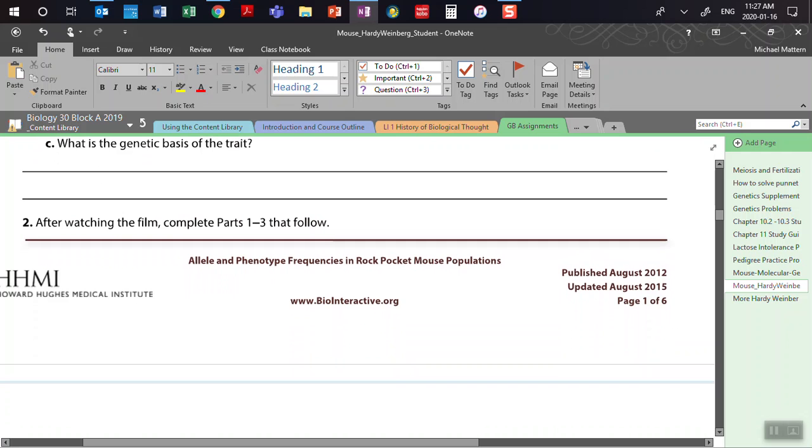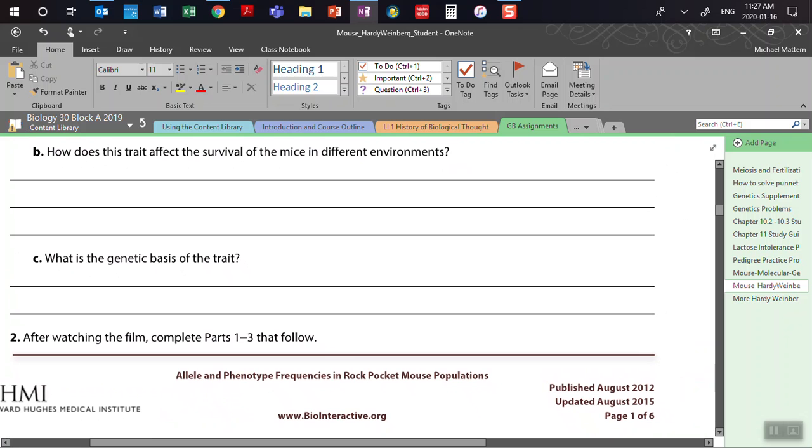Depending on the substrate, the light and dark color would either increase or decrease your fitness. More specifically, a light-colored mouse on a light-colored substrate is harder for predators to see, and a dark-colored mouse on a light-colored substrate is easy for predators to see. Or you could switch it around and talk about the dark-colored substrate.